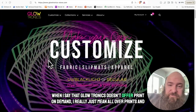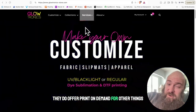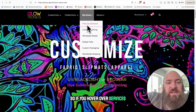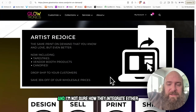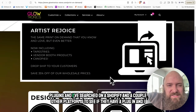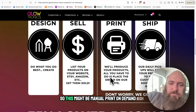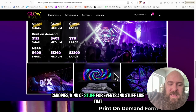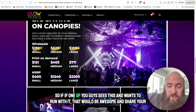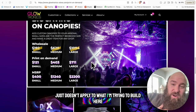When I say that Glowtronics doesn't offer print-on-demand, I really just mean all-over prints and apparel. They do offer print-on-demand for other things — if you hover over services and click on print-on-demand, you can check out some of the products they offer. I don't see any plugins, and I searched on Shopify and a couple other platforms and couldn't find one, so this might be manual print-on-demand. But you can make things like banners, canopies, stuff for events. So if one of you guys sees this and wants to run with it, that would be awesome — share your video if you make some cool stuff with Glowtronics.